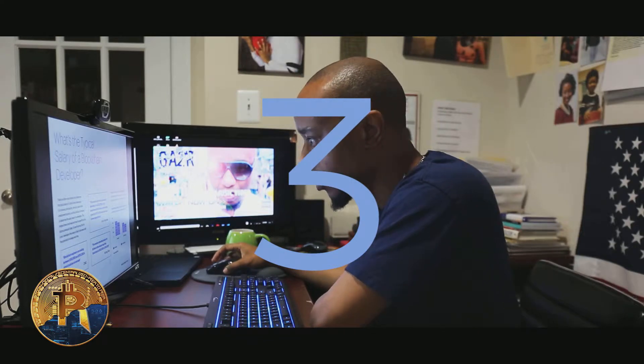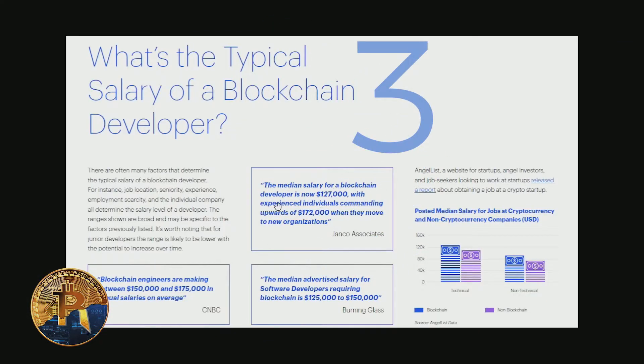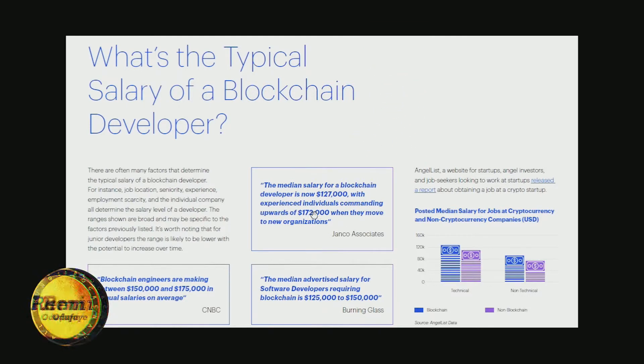The third thing it covers is the typical salary of a blockchain developer. The median salary is around $127,000, with experienced individuals commanding upwards of $172,000 — though it depends on where you live; these are US figures. Blockchain engineers are making between $150,000 to $175,000 per year. AngelList, a website for startups and investors, also released a report noting it's good to look for jobs at crypto startups because many are looking for people with these skills.